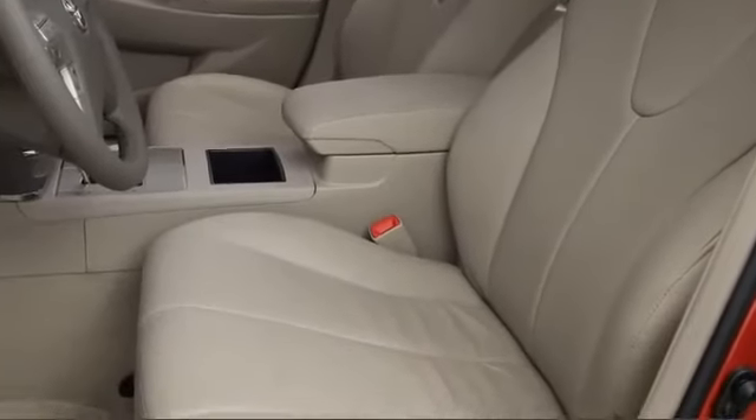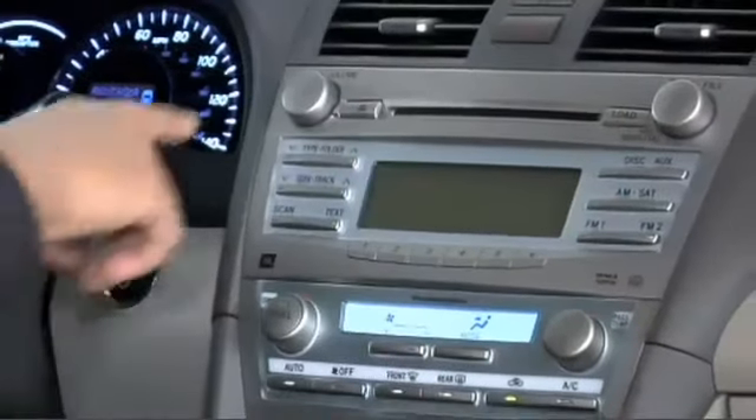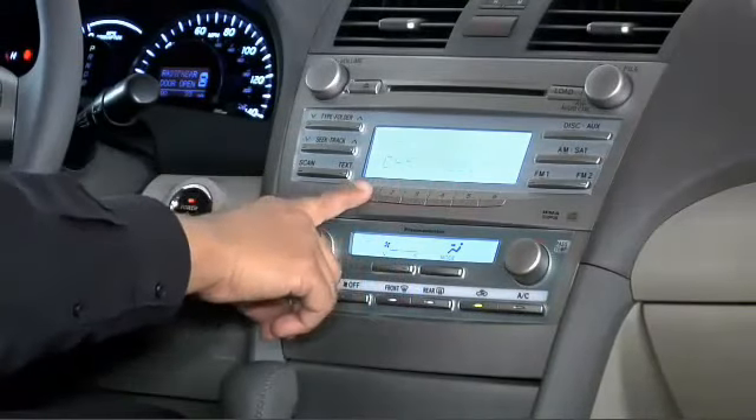Your passengers can feel assured by seven standard airbags, including a driver's knee unit. Both eight-speaker JBL audio and voice-activated navigation are also offered.